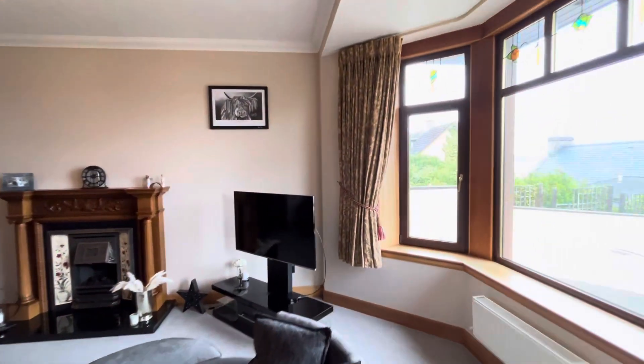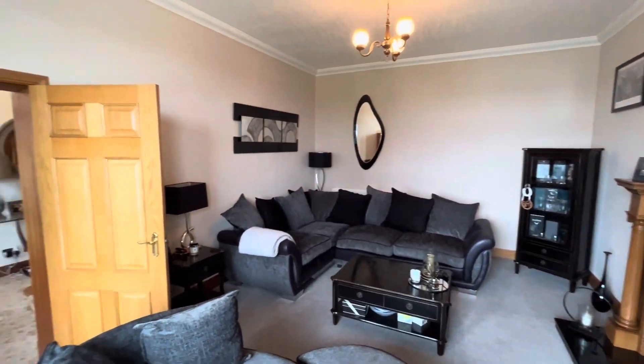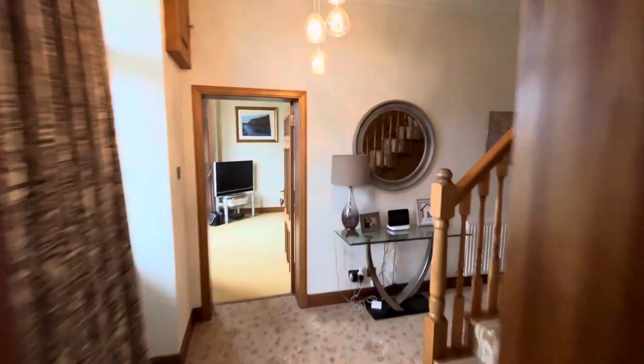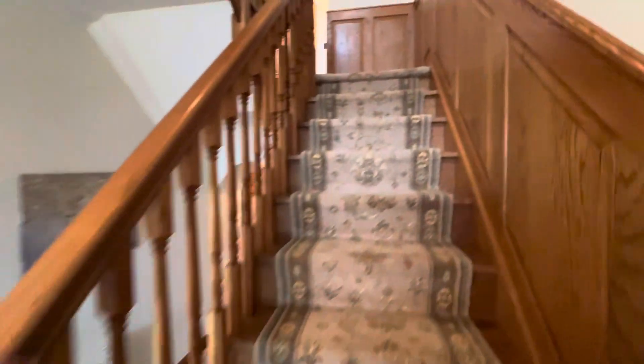Through to the lounge. Nice big rooms, decorated to a high standard. I'm going to take you upstairs first before I take you through the rear of the property.